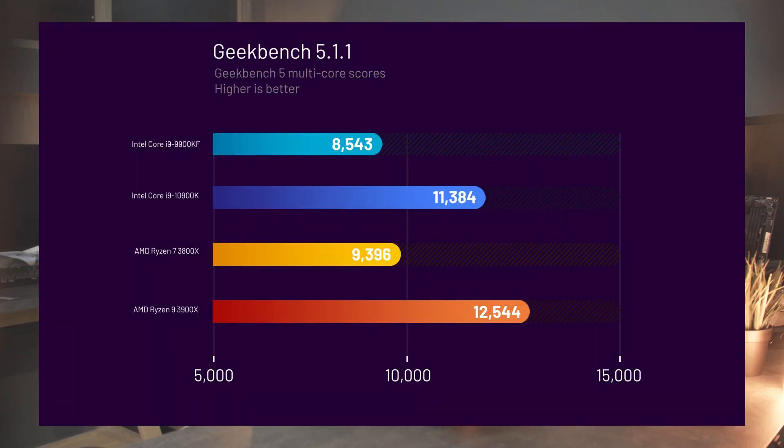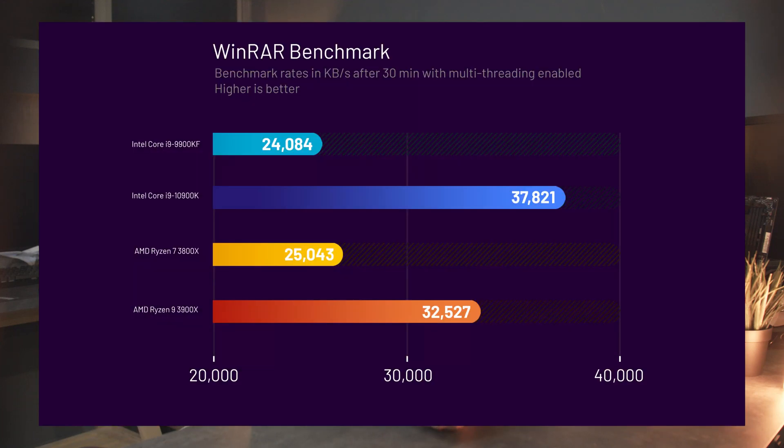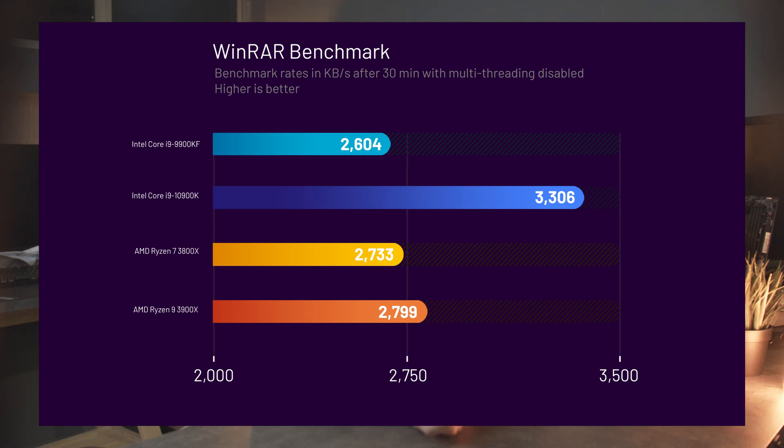Moving on to synthetic benchmarks. With Geekbench 5 in multi-core mode, the 10900K outperforms the 9900K by 25% and is better than the 3800X by about 18%, but loses to the 3900X by about 10%. Looking at Geekbench's single-core scores, the 10900K comes out top, outperforming the 9900K by 5%, the 3800X by 6%, and the 3900X also by about 6%. WinRAR is another popular synthetic benchmark — in multi-threaded performance the 10900K beats the 9900K by about 37%, the 3800X by about 34%, and the 3900X by about 14%. WinRAR traditionally favours Intel CPUs so take those scores with a pinch of salt. In single-threaded performance, the 10900K beats the 9900K by 22%, the 3800X by 18%, and the 3900X by 16%.